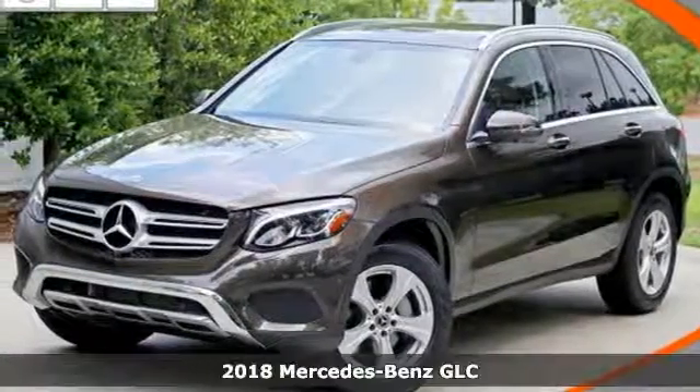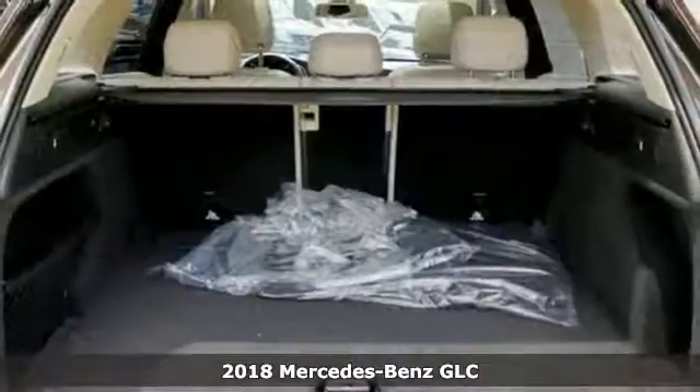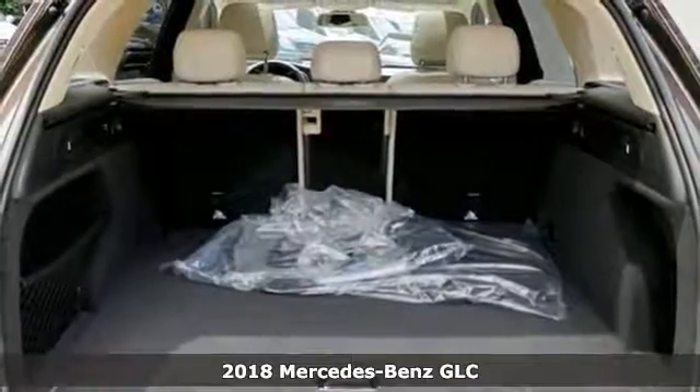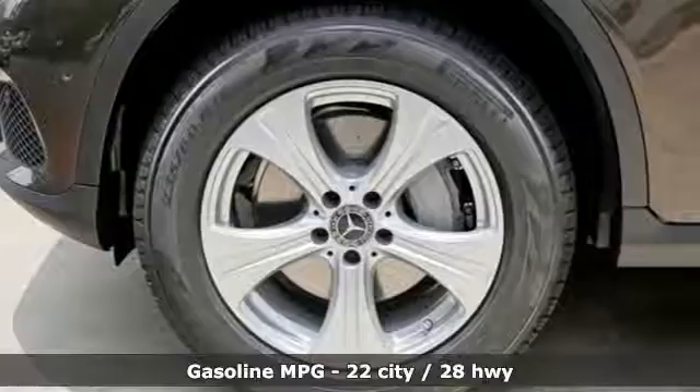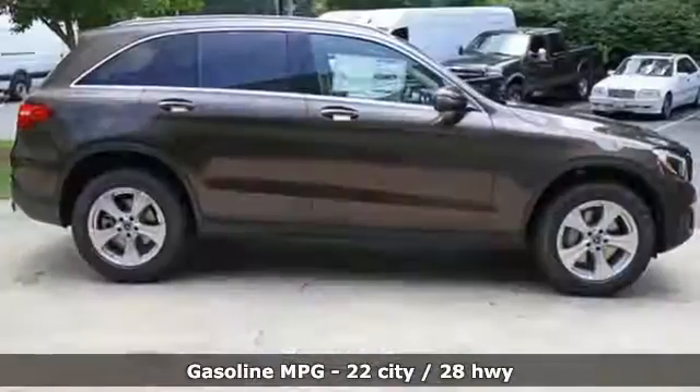It's a 2018 Mercedes-Benz GLC. Corners are traded in for curves. The GLC has emerged with a C-Class inspired cabin and sophistication, and a little taste for the wild.